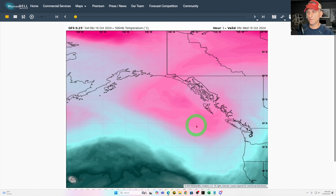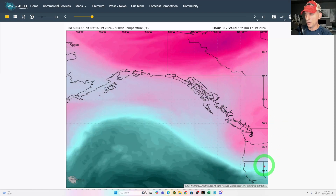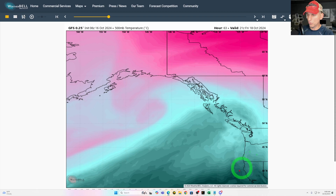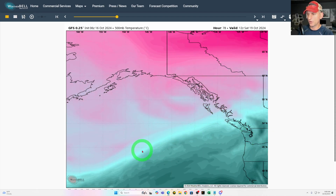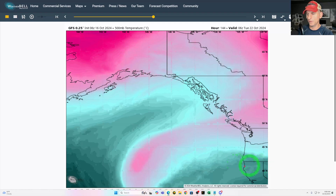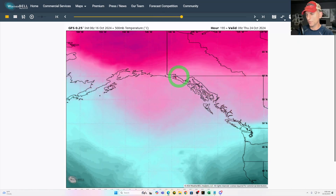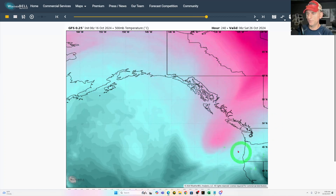Looking at the GFS — I've been showing you the European — this is at 18,000 feet. You can really see that bowling ball polar lobe swinging down across the Pacific Northwest, and then you can see the warmer air warming things up at 18,000 feet in advance of the atmospheric river. You can see that sharp temperature gradient aloft pumping the atmospheric river into the Pacific Northwest before that frontal system finally sags across the region. Then you can see this cutoff low getting hung up out across the Pacific Ocean, and the next energy load wants to come back and maybe eject another system through the extended forecast.